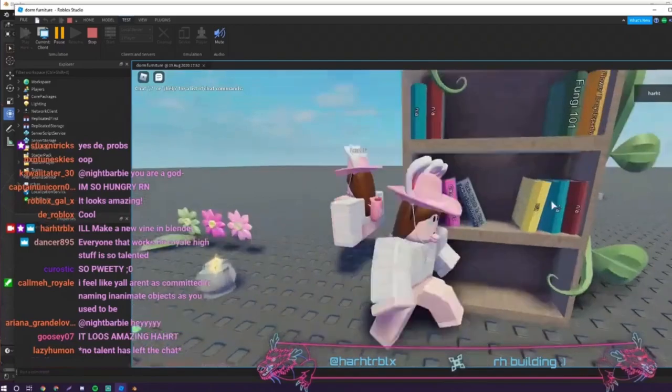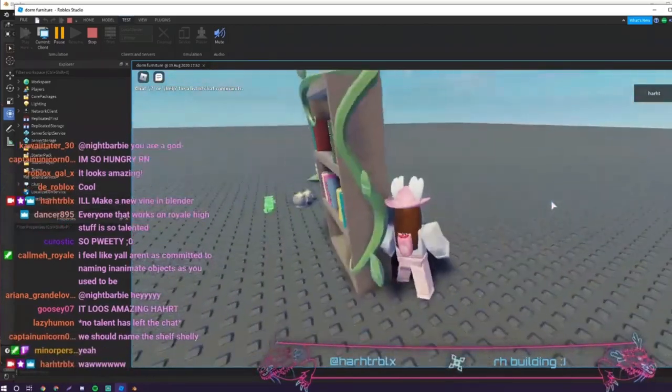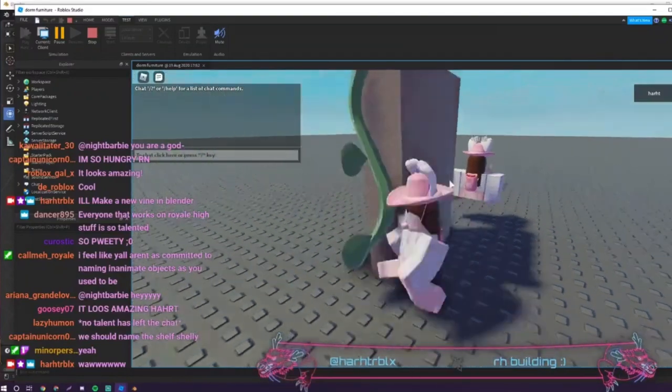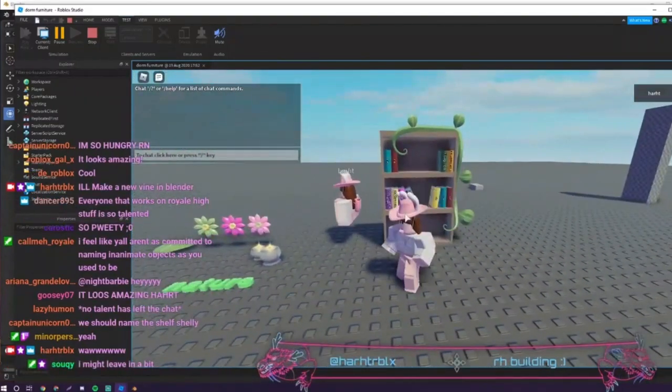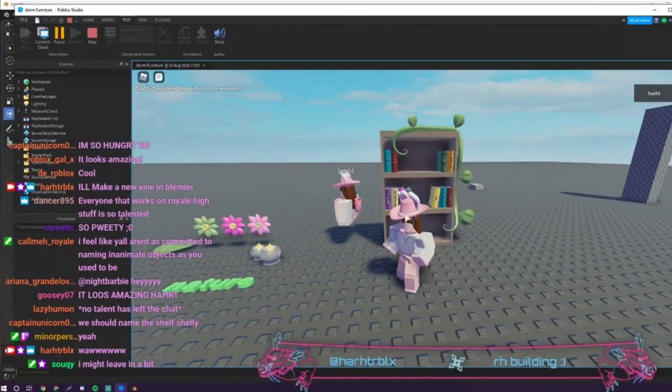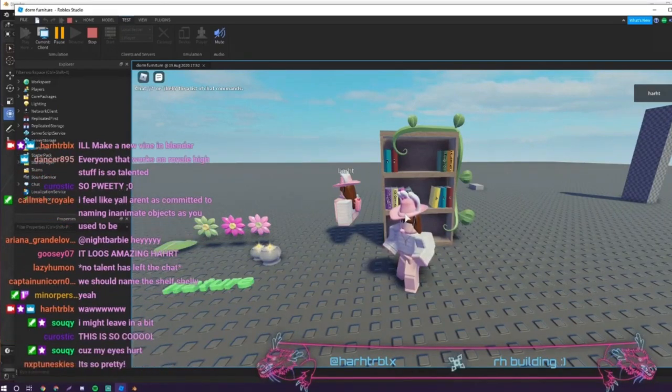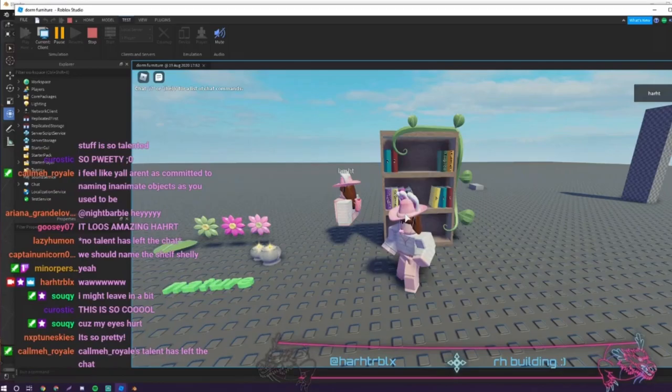Here's just a clip from Heart Roblox's stream of her checking out the little bookshelf there and walking around. I think that this is older because as you can see none of the other furniture is in there yet besides some candles, a little leaf, and then some flowers.